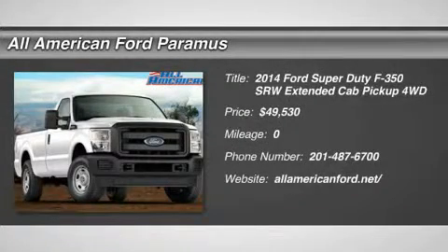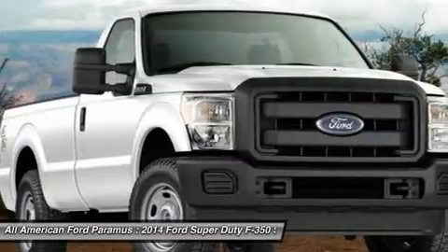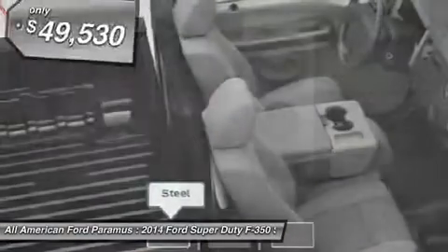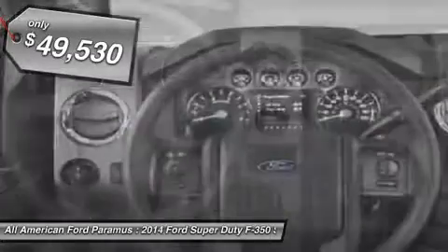The 2014 F-350 Super Duty — head-to-head fuel efficiency, head-to-head towing, head-to-head torque. The Ford F-350 Super Duty is priced below $50,000.